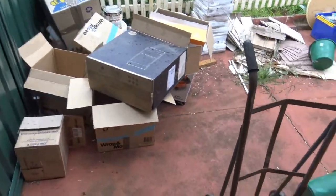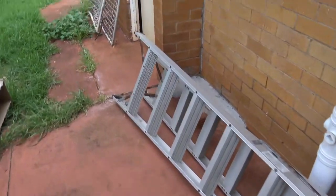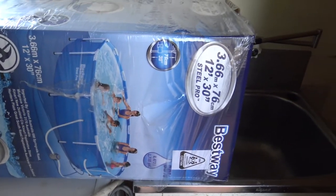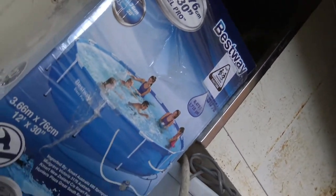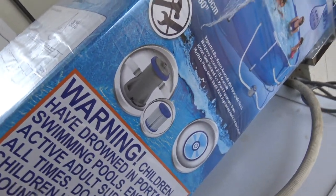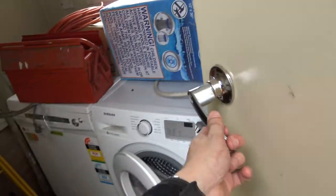I've got to rescue these boxes to get them out of the rain. Oh, that is Takani's pool for Christmas! As you can see the size — I think she's gonna enjoy that. It comes with a filter and pump, so I've got to set that up for her when I get a chance.